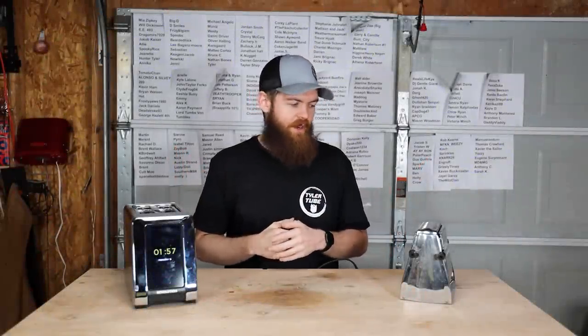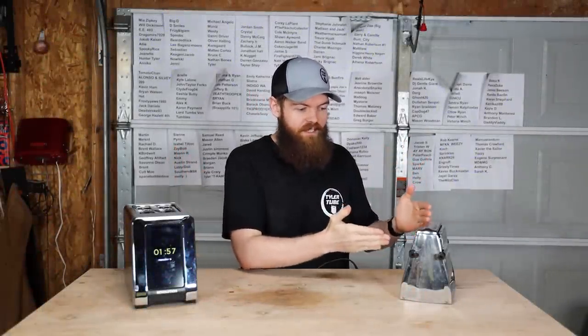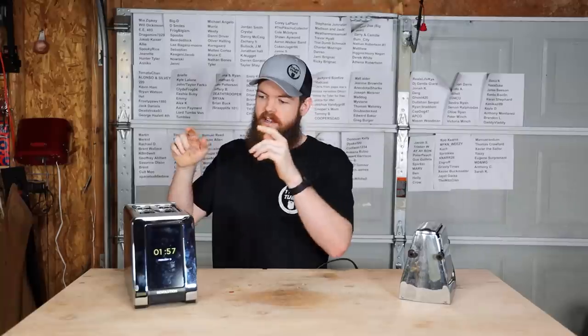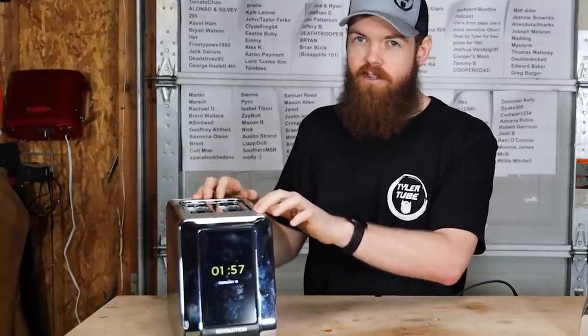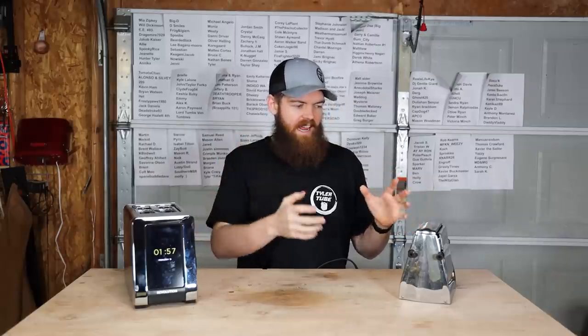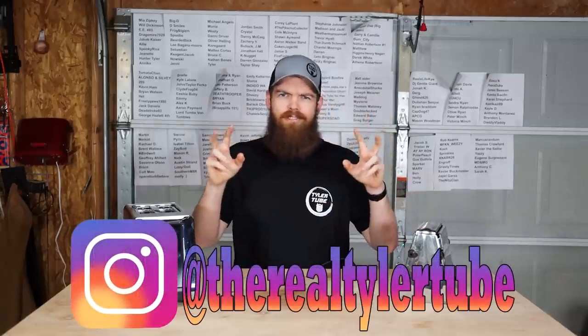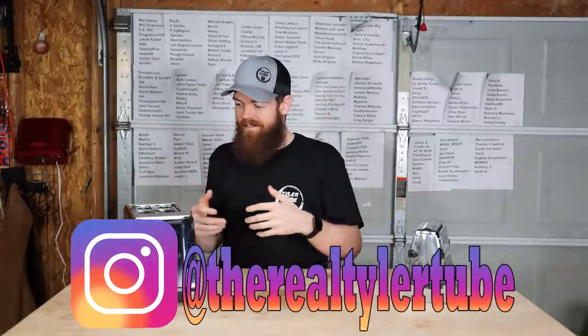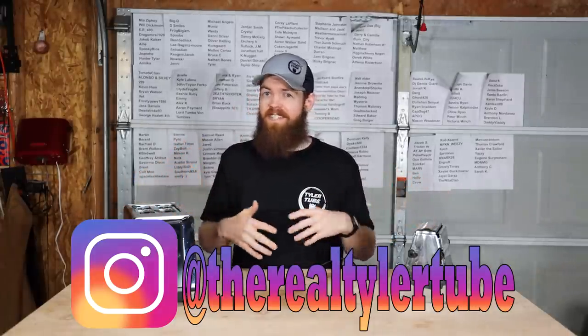In today's video we have a 1940s toaster — this old ancient thing — and we are going to be comparing it to a relatively new $300 touchscreen fancy toaster. We're going to see how far toasting technology has come from 1940 to now, and see if it's gotten better, worse, or if it's the same.